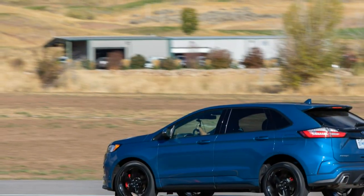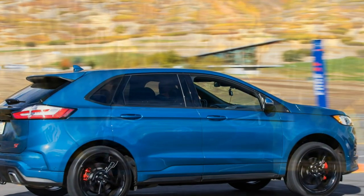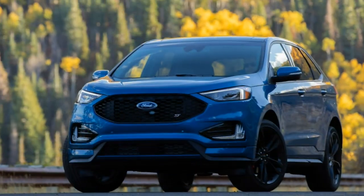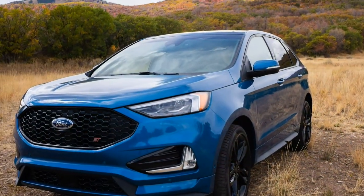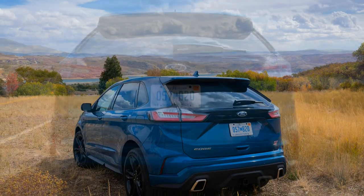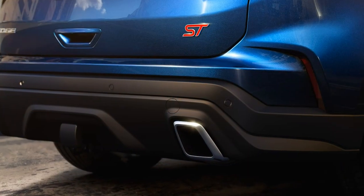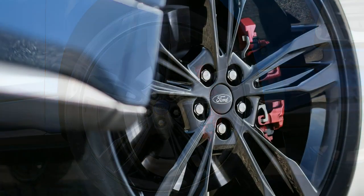Going beyond the dynamics of the competent, if less engaging, base Edge, the Edge ST gets suspension upgrades including spring rates increased by 12% up front and 20% at the rear versus the Sport, with a 60% increase in roll stiffness via beefier front and rear roll bars. The ST carries over the Edge's standard strut front suspension but adds monotube dampers on the rear multi-link setup instead of twin-tube units.